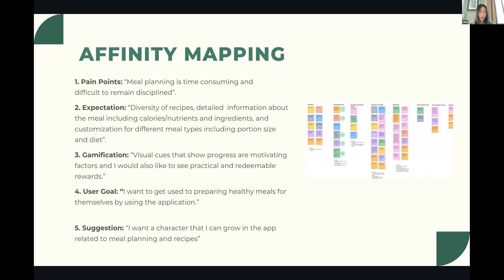In terms of user goals, users wanted to get used to preparing healthy meals for themselves using the application. Users also suggested having a character they can grow in the app, related to meal planning and recipes.